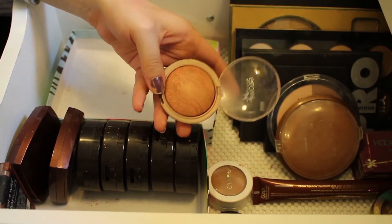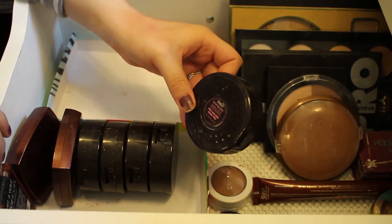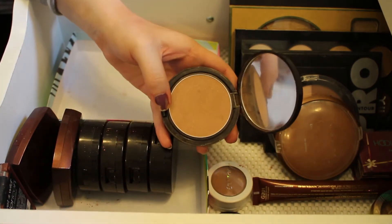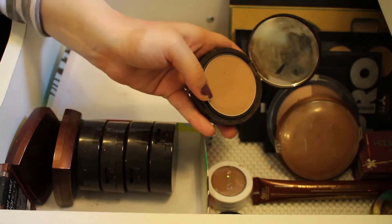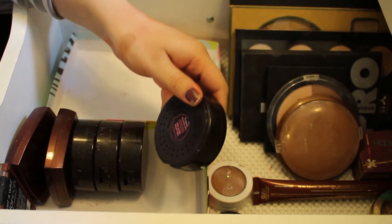This is the Mark Bronze Pro Bronzing Powder in the shade Pro Golden. It does have a little bit of sparkle to it, but once you get it on the skin you can't really see that. I will be keeping this — I definitely like that.